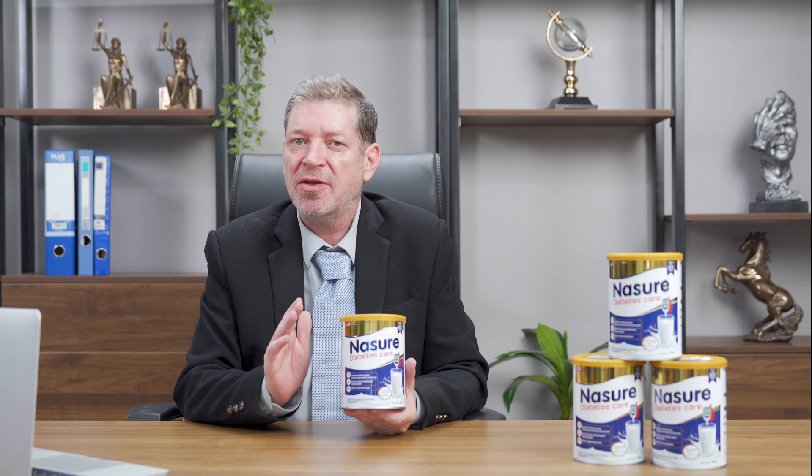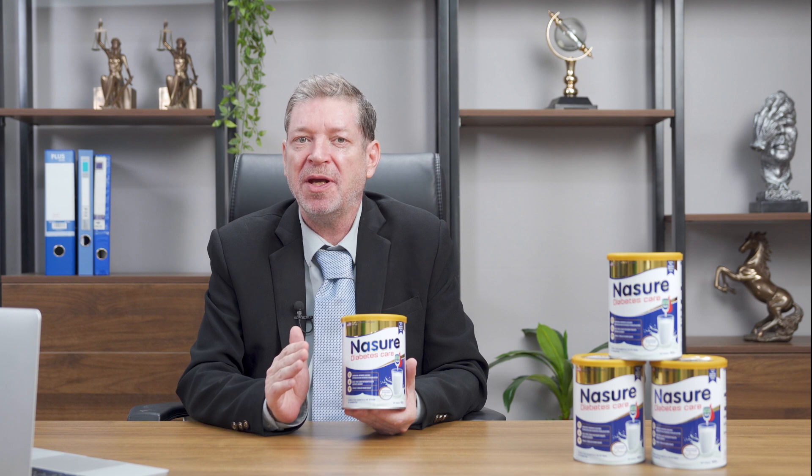Nezure Diabetes Care is a comprehensive nutrition product for diabetes patients, thoroughly researched based on the physique and taste of Filipinos.